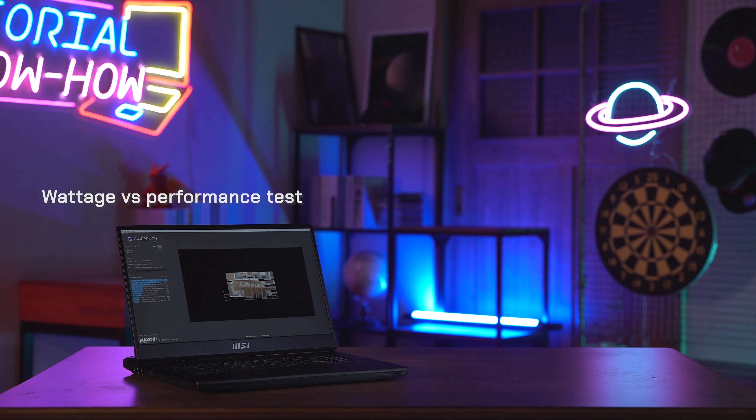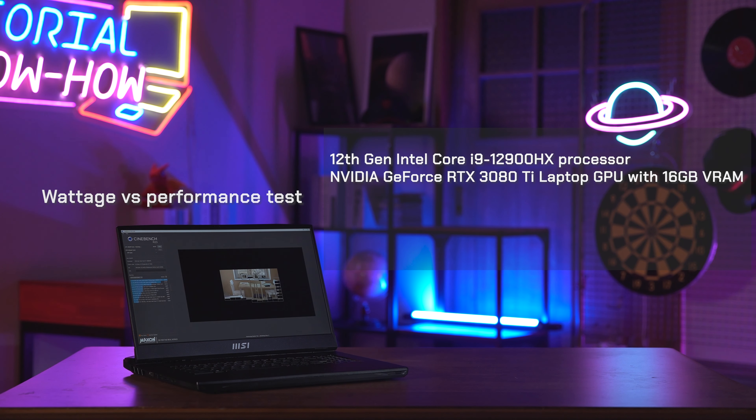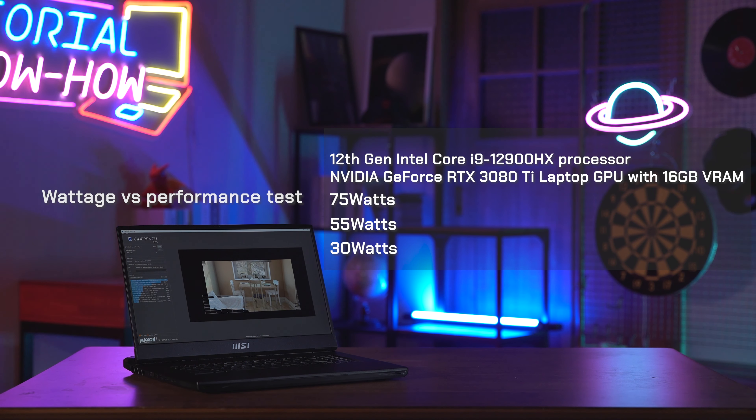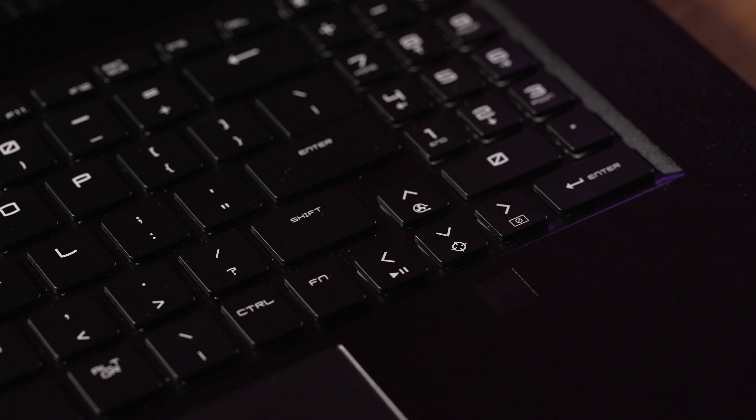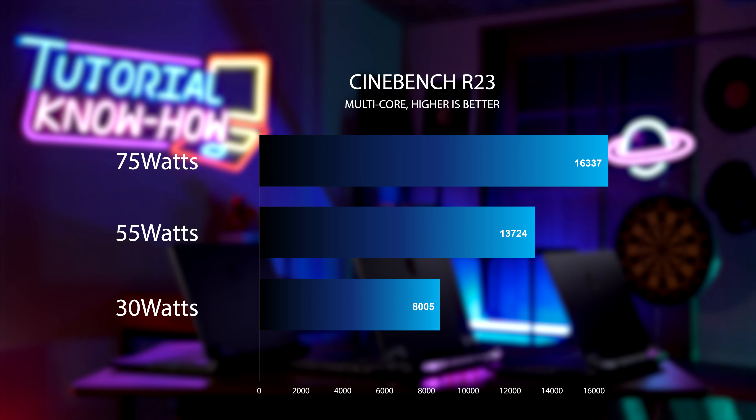You may wonder how higher wattage affects laptop performance. We have the Titan GT77 equipped with the Intel 12th Gen Core i9 processor and the RTX 3080 Ti laptop graphics with 16GB of VRAM, and we set the power limit of the CPU to 75 watts, then lower it to 55 watts, and then to 30 watts. We benchmark under extreme performance mode in MSI Center with Cooler Boost enabled. Here's the result of Cinebench R23 — clearly, the higher the CPU wattage, the higher the performance.